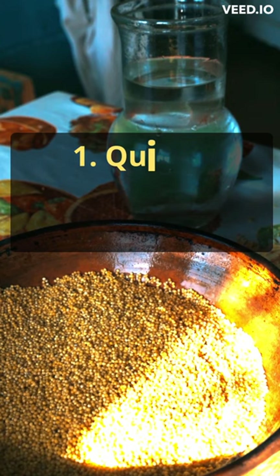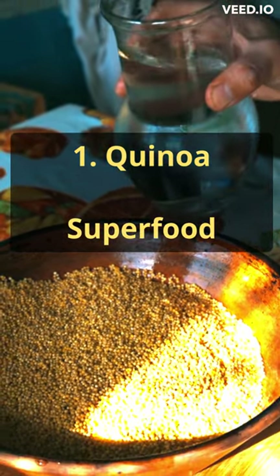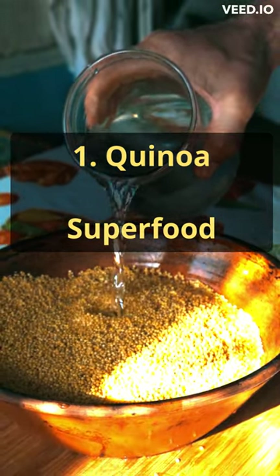First up, we have quinoa, a superfood that's high in fiber, protein, and essential nutrients. It's a fantastic option for those looking to manage their blood sugar levels and improve their liver function.